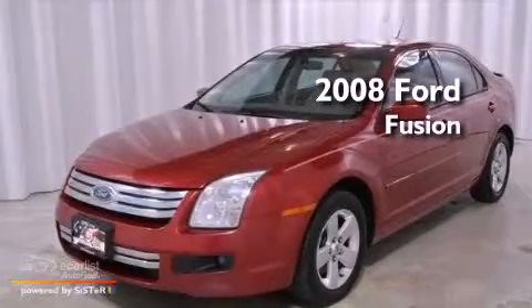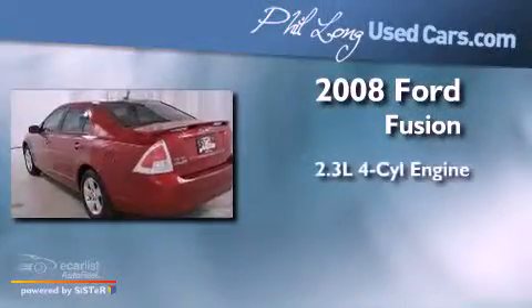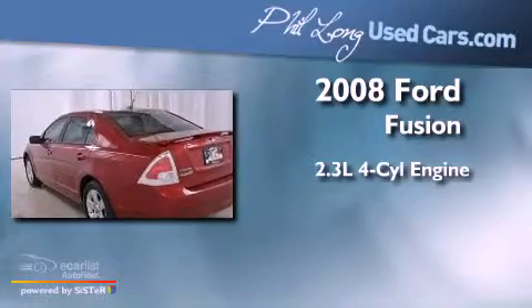This is a 2008 Ford Fusion. It has a 2.3-liter four-cylinder engine and a manual transmission.